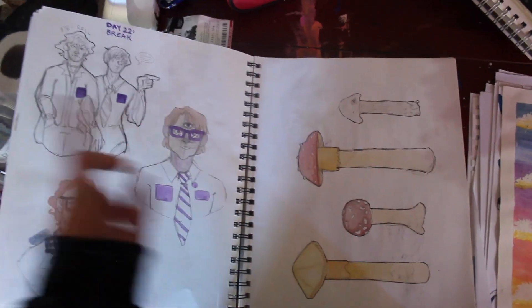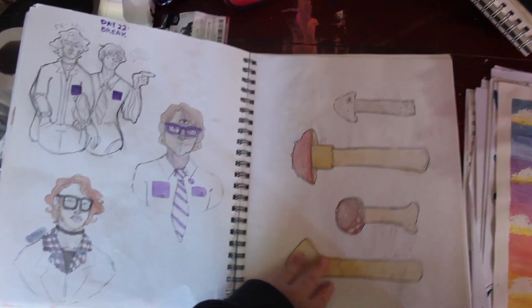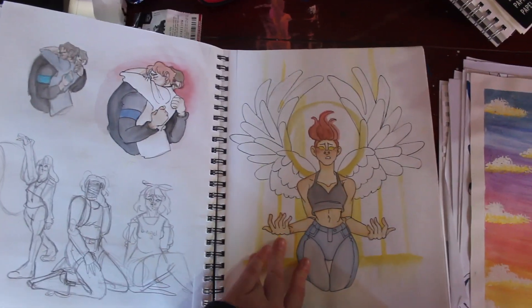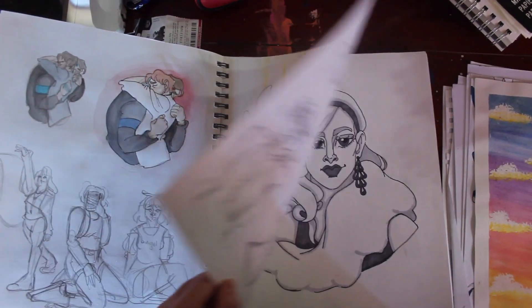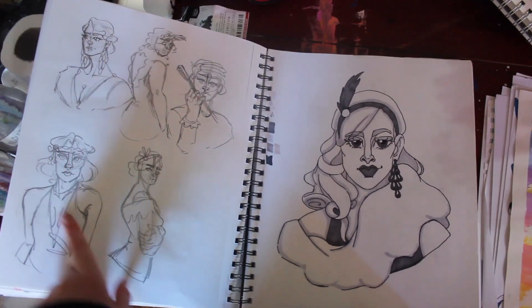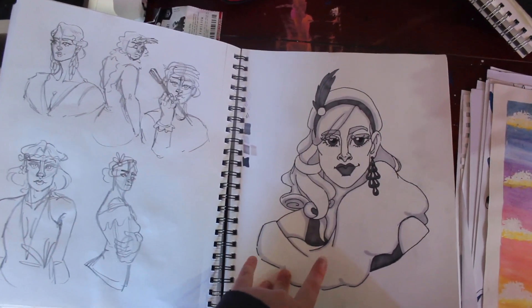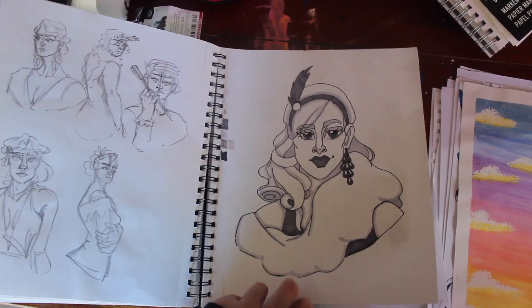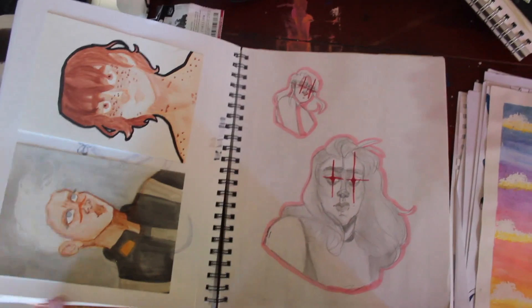More of that 30 day challenge. Me and my boyfriend went to the Cosplay Con, and I drew him cosplaying. Darcy in her angel form. This was a bit of design work for a piece that I later did, which was for the 30 day art challenge. I was trying to do full pieces for 30 days, and that was a lot.